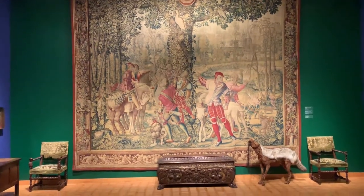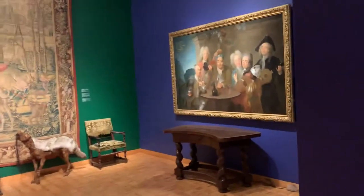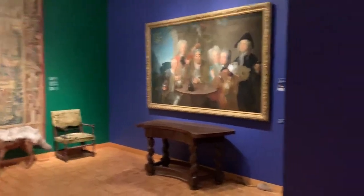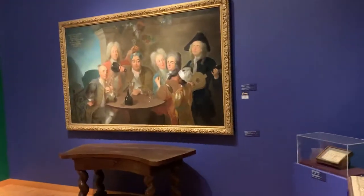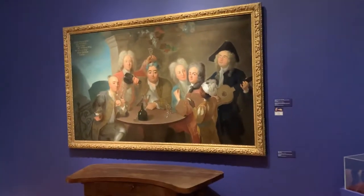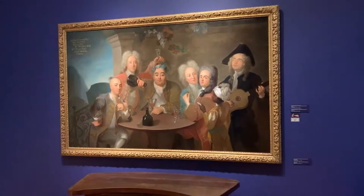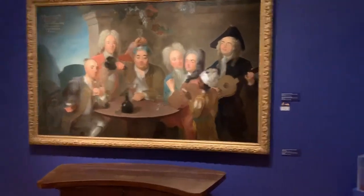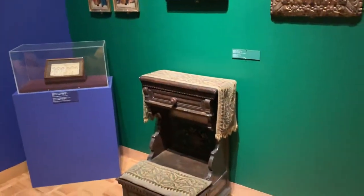There's also lots of antique furniture here, which is the original furniture that was picked up mostly from Europe. A lot of the pictures here are scenes from history that depict specific events in history. You can see some of the original furniture as well.